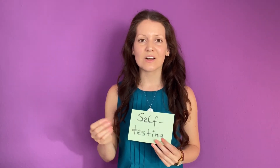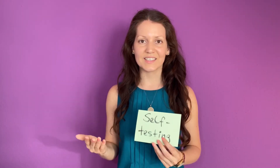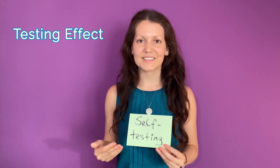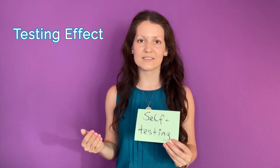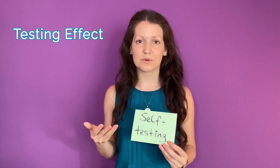Your memories are reinforced a lot more if you write your own test questions than if you just re-study. This is the so-called testing effect, and there's lots of research that suggests that testing yourself before your test improves your test performance as opposed to just reading your notes.